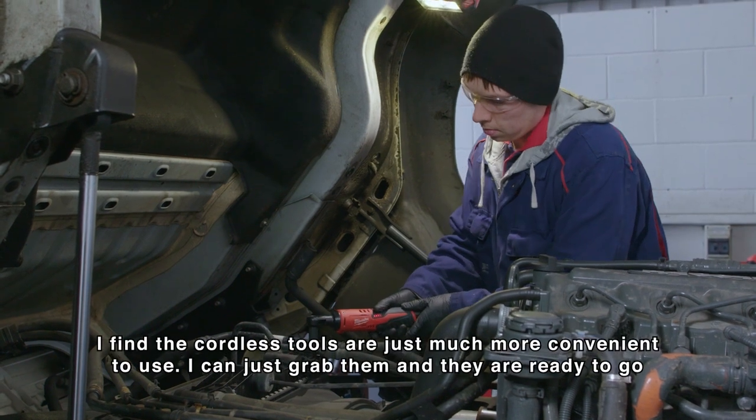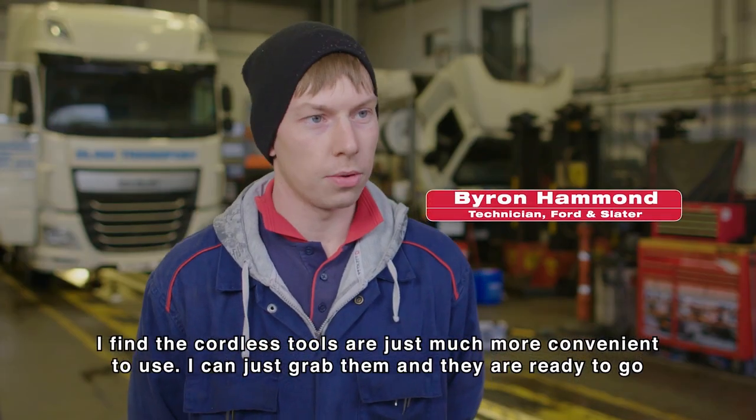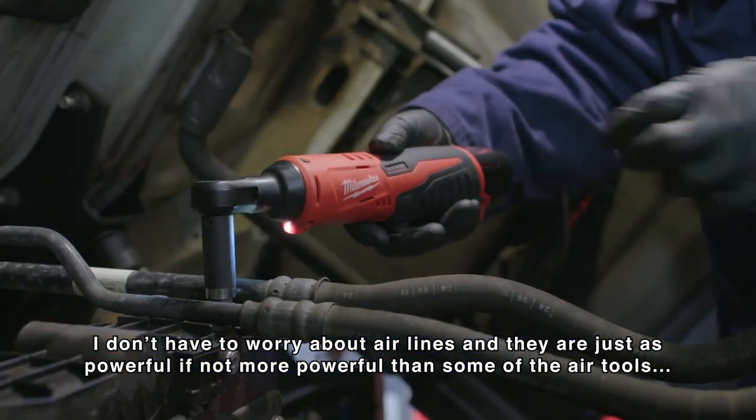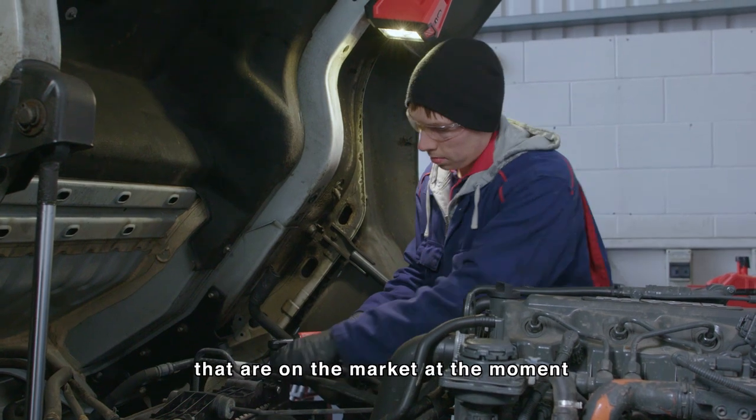I find the cordless tools are just much more convenient to use. I can just grab them and they're ready to go. I don't have to worry about airlines, and they are just as powerful, if not more powerful, than some of the air tools that are on the market at the moment.